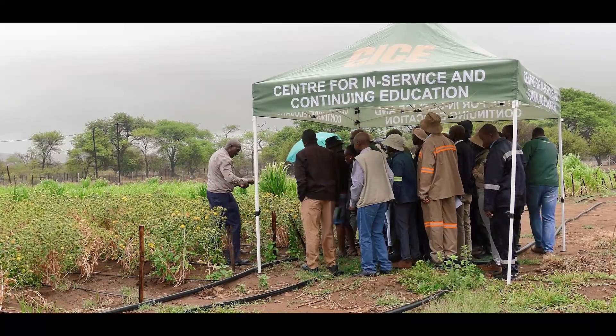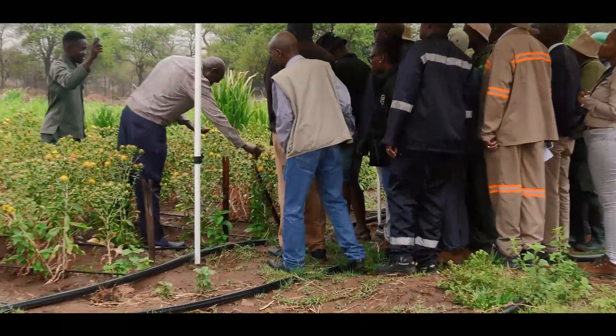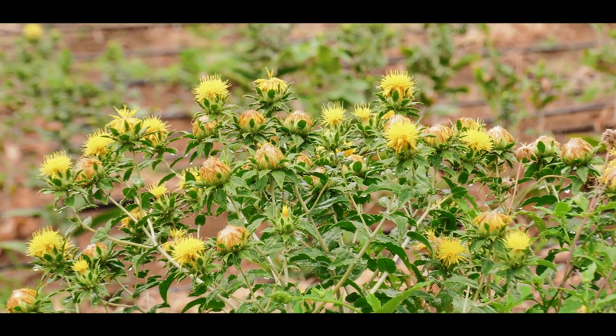When you harvest like this, if you come after three days, you'll find that the same petals would have come up again. They keep on growing.